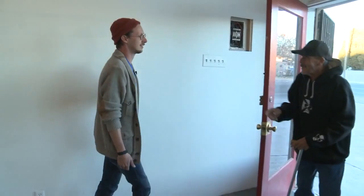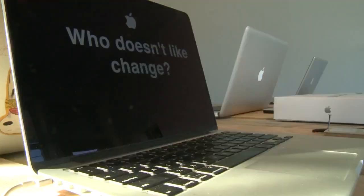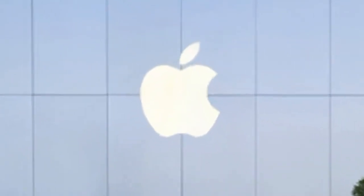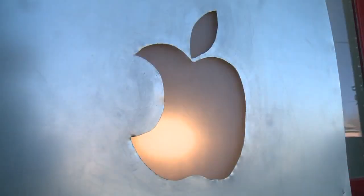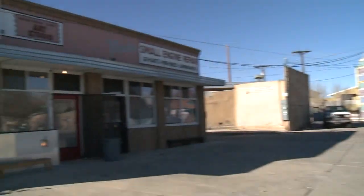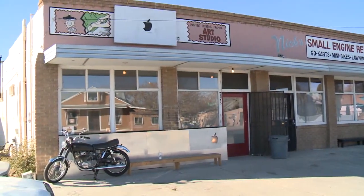Well, sort of. This is the Apple store, yeah. It's not quite as busy yet like the Apple store in Uptown. And if you look closely, something's a little backwards at this store. It's actually an art gallery in Albuquerque's Bareilles neighborhood at 4th near Bridge.